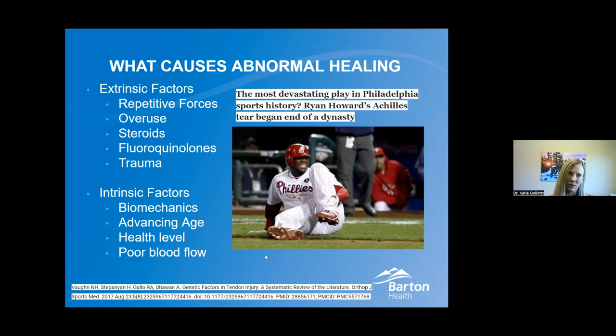Below that we have our intrinsic factors — what's happening inside us, what's going on with our biomechanics, our running form, our shoe wear, our hips shifting. These are things we prescribe a lot of physical therapy for. Advancing age unfortunately leads to less blood flow to our tendons and joints and meniscus — without blood flow we can't bring in healing. Same thing with poor blood flow from smoking, poor health, not taking care of yourself, or poor diet — those will contribute to abnormal healing.